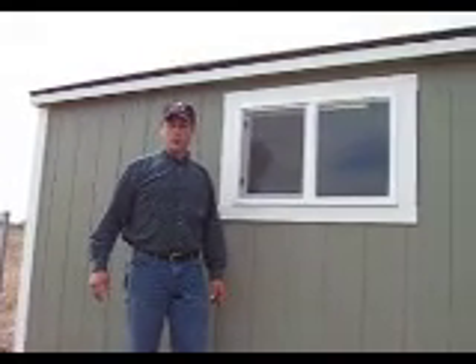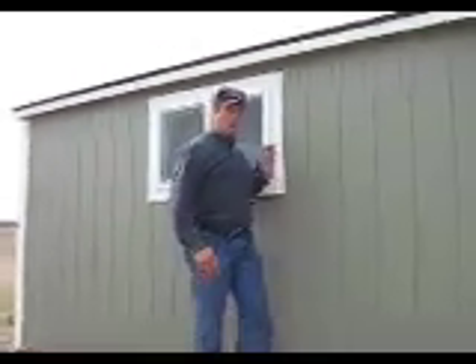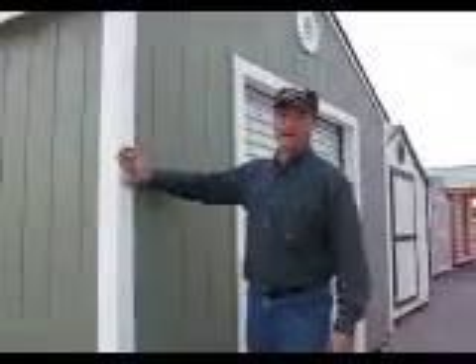Hello, my name is Alan Bradshaw from Idaho Woodsheds in Meridian, Idaho. This is our 12-foot gable model with a window, 6-foot roll-up door. It's all hardboard siding, hardboard trim, 25-year shingle.